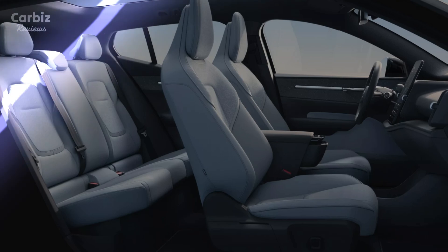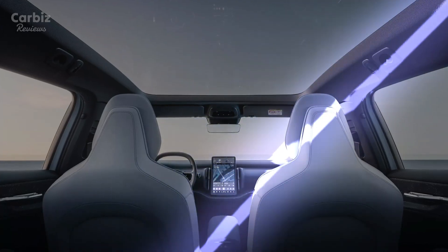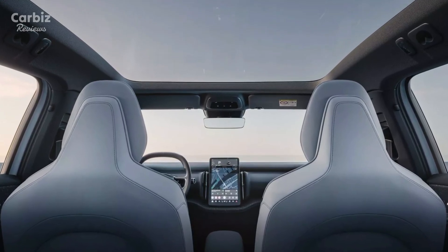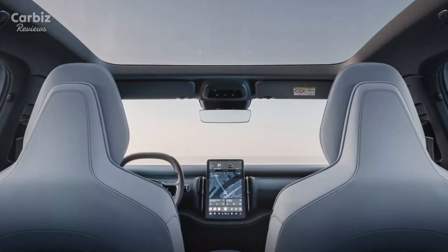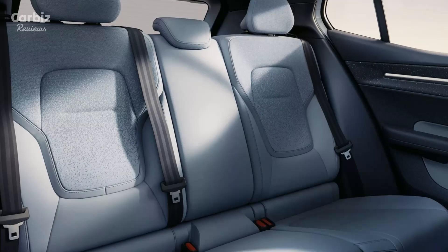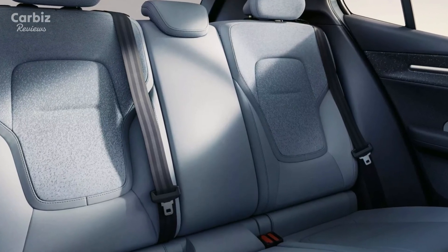The EX30's design includes sustainable materials such as recycled plastics and responsibly sourced leather, reducing the vehicle's environmental footprint. Volvo has taken steps to ensure that its production process is eco-friendly, aiming for a net-zero impact by 2040. Volvo's battery recycling programs and lifecycle management initiatives ensure that the EX30's environmental impact remains low over its entire lifespan, aligning with Volvo's long-term sustainability objectives.